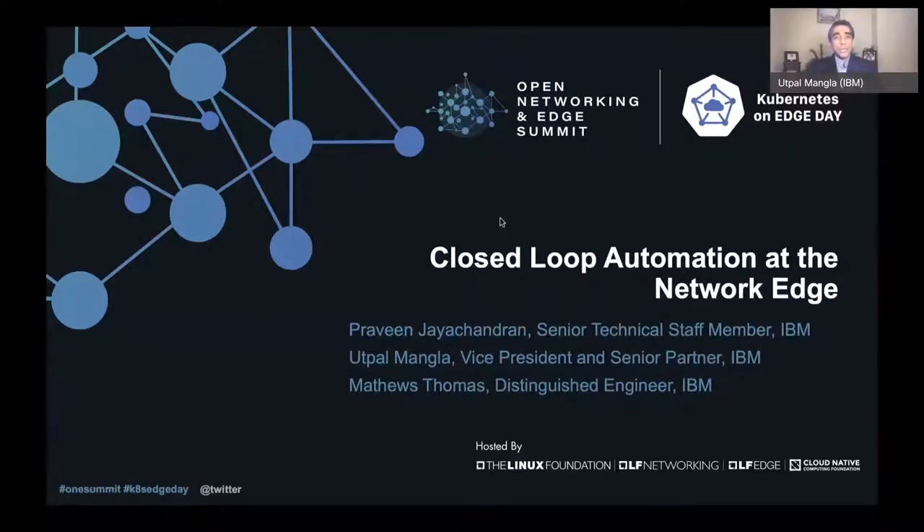Good morning, good afternoon, and good evening team. It's an absolute pleasure to be at the conference and talk about the closed loop automation at the network edge topic. It is a very critical and pertinent topic for the telcos.